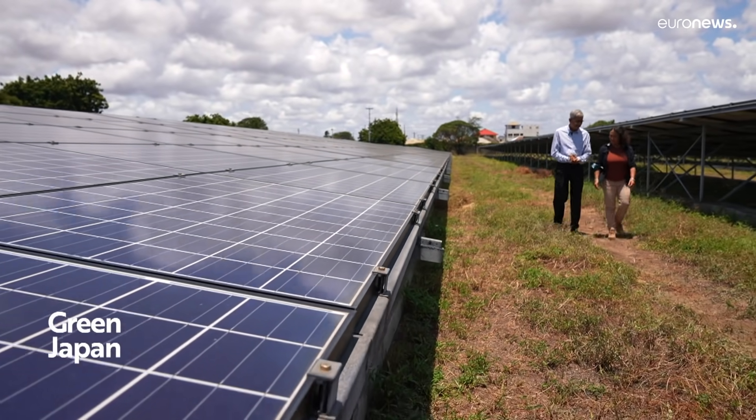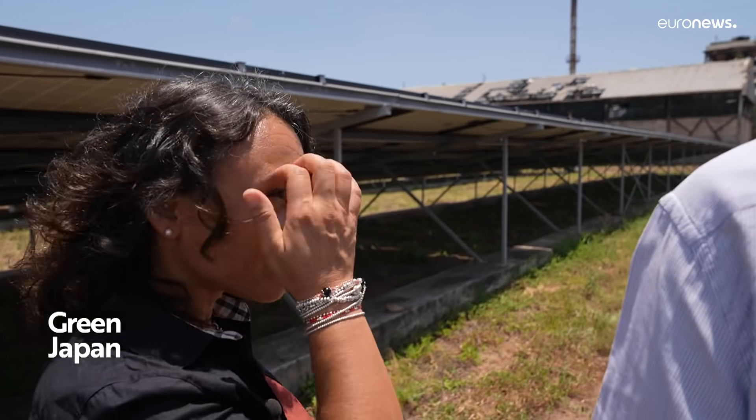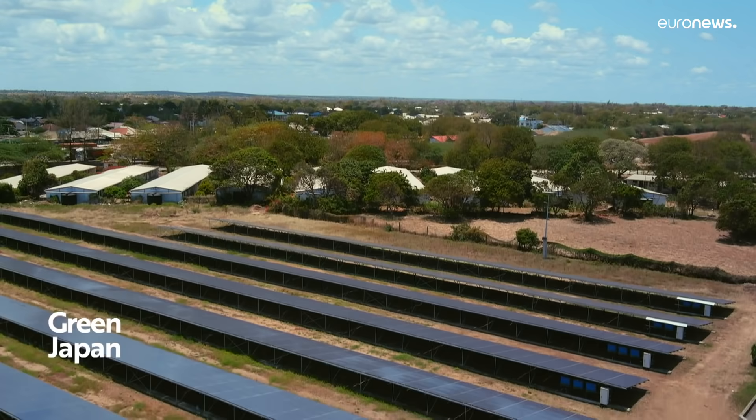It was our dream to harness the solar energy. We learned of the agreement between the Kenya government and the Japanese government on the Joint Credit Mechanism. Working together closely with them, they also helped us get a grant to put up this magnificent solar plant here.